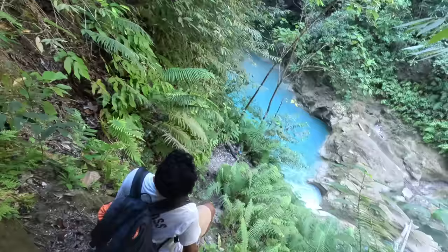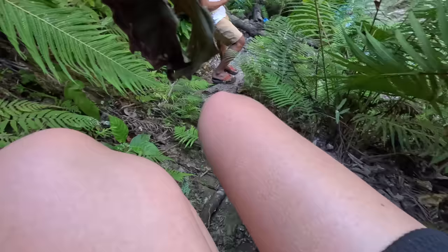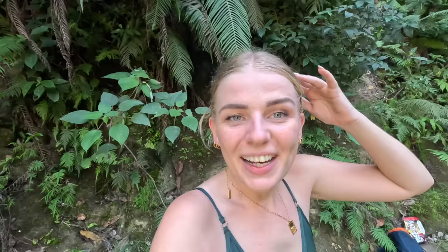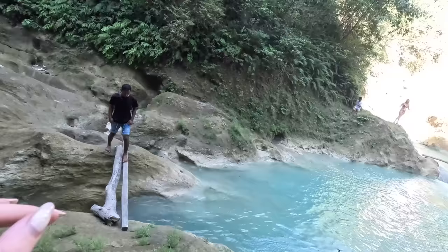Wow the water is so blue! I did a quick outfit change and I am still wearing my socks and my shoes and my bathing suit and I tied my hair up. Now I am going to go there as well because there at the top we are able to swim.